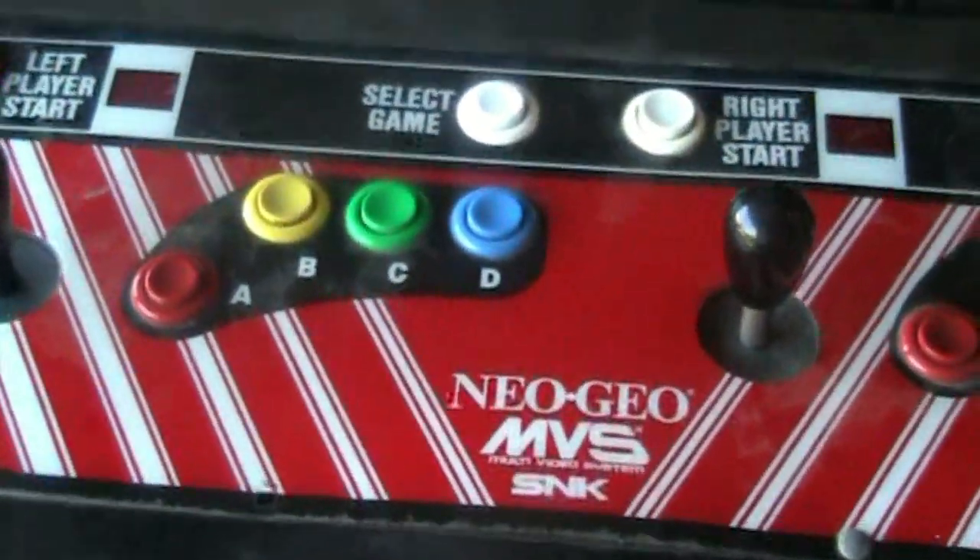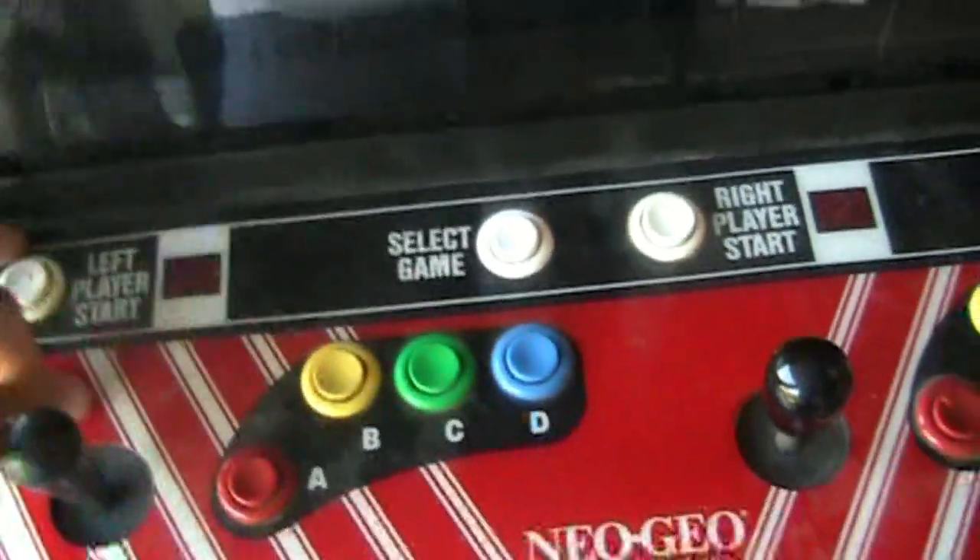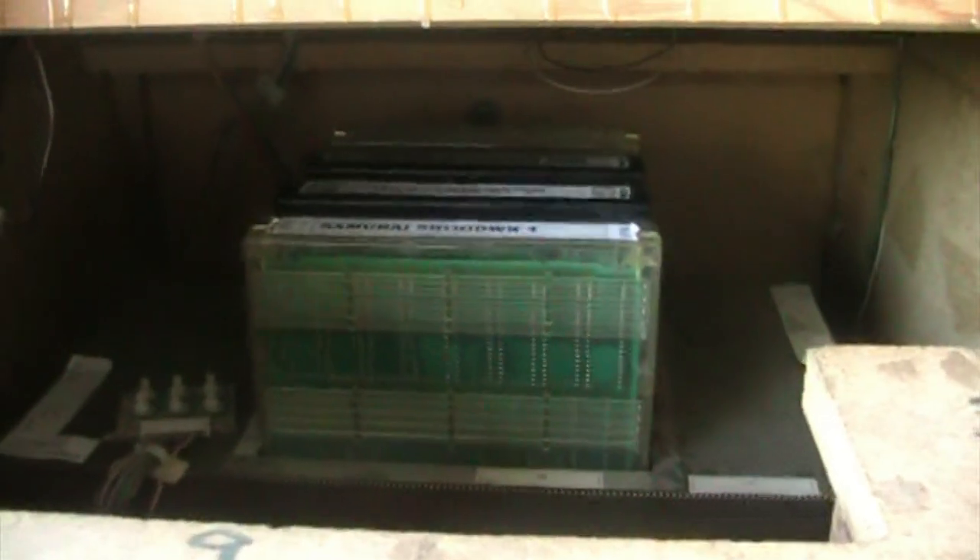If you're curious how to change the games out, there are hooks underneath — I've already unlatched them to save time. This opens up and you see these latches here — they latch onto these right here. This is the card slot where the carts go in. That arrow on the cart is the direction you want it facing towards you. We've got four games in there right now, and if you want to switch out games it's pretty easy — just keep it off. This is a four-slot board; there are also one, two, and six-slot versions.